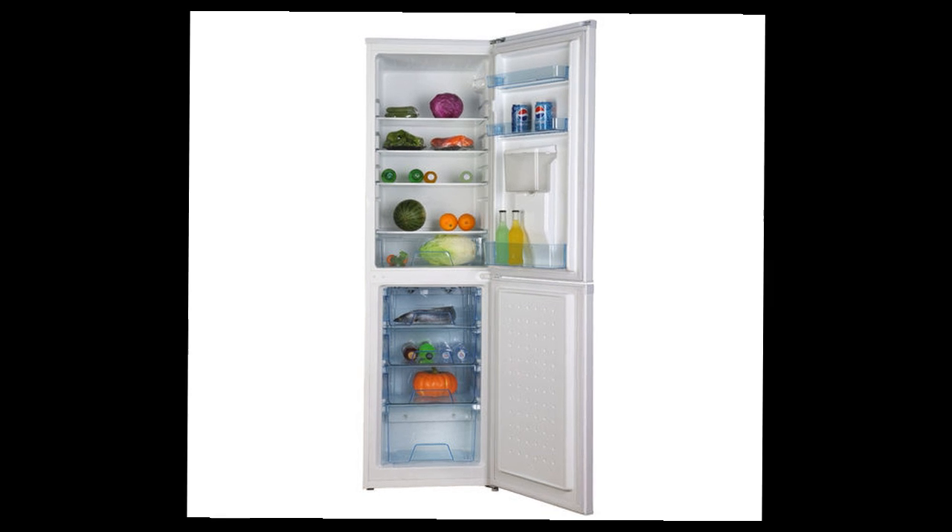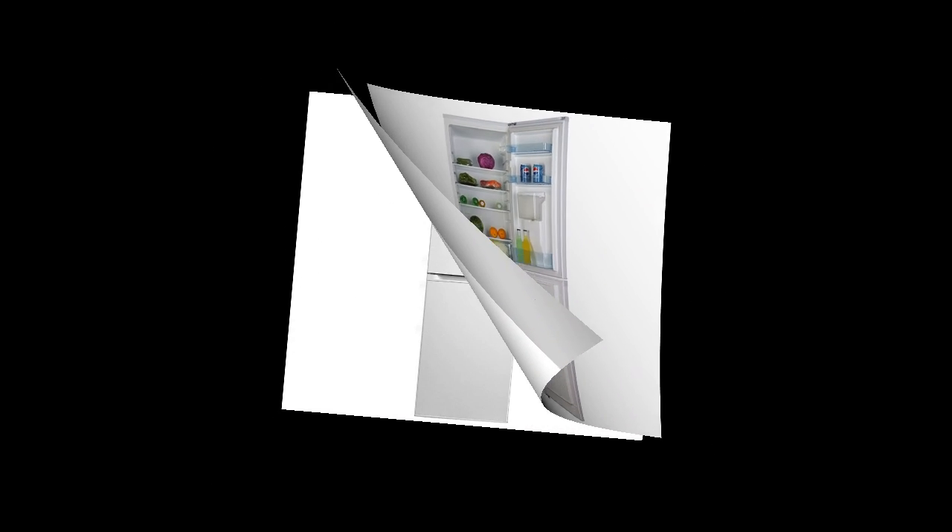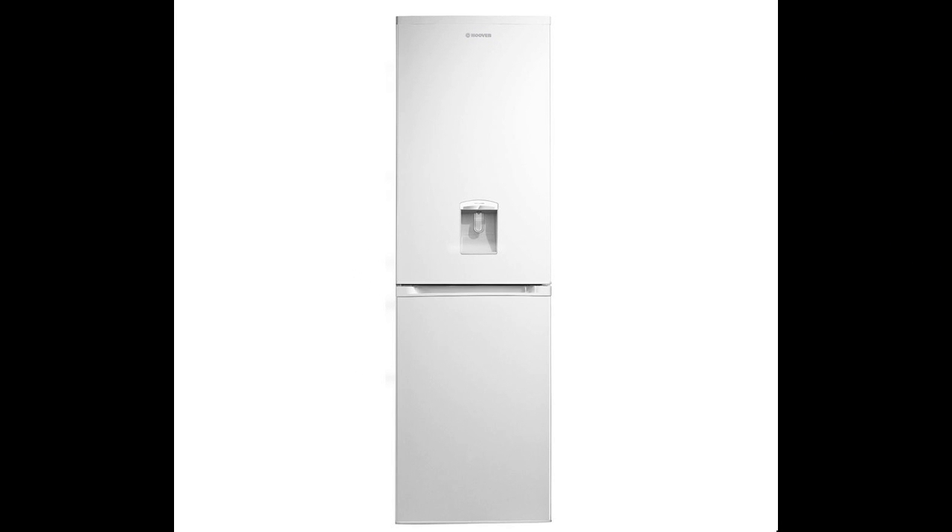Top features: 50-50 split with loads of internal storage, cold water on tap with an indoor water dispenser, cost-effective and energy-efficient 50-50 split.